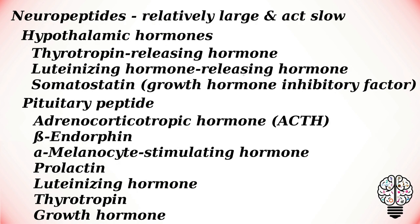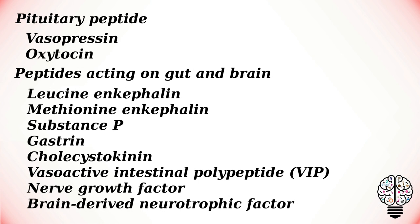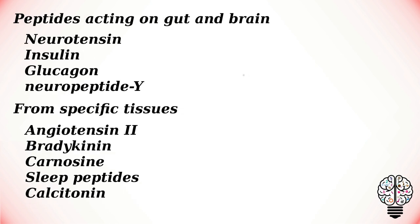Some of the rapidly acting neurotransmitters are listed here. Apart from this, there are many other neuropeptides. These neuropeptides are relatively larger molecules, they act slowly, and they are listed here.